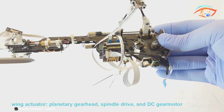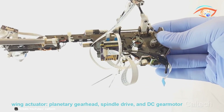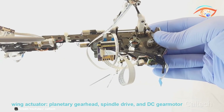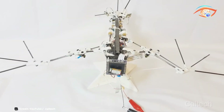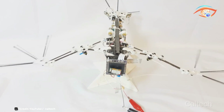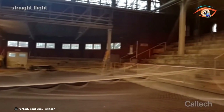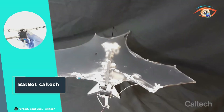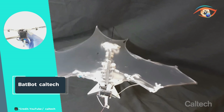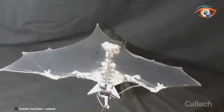By studying the biomechanics of bat flight, researchers have unlocked new possibilities in aerial robotics, from enhanced maneuverability in tight spaces to improved stability in turbulent conditions. The BatBot stands as a testament to the power of biomimicry in inspiring innovative solutions to complex engineering challenges, paving the way for a future where robots seamlessly blend into natural environments with grace and precision.